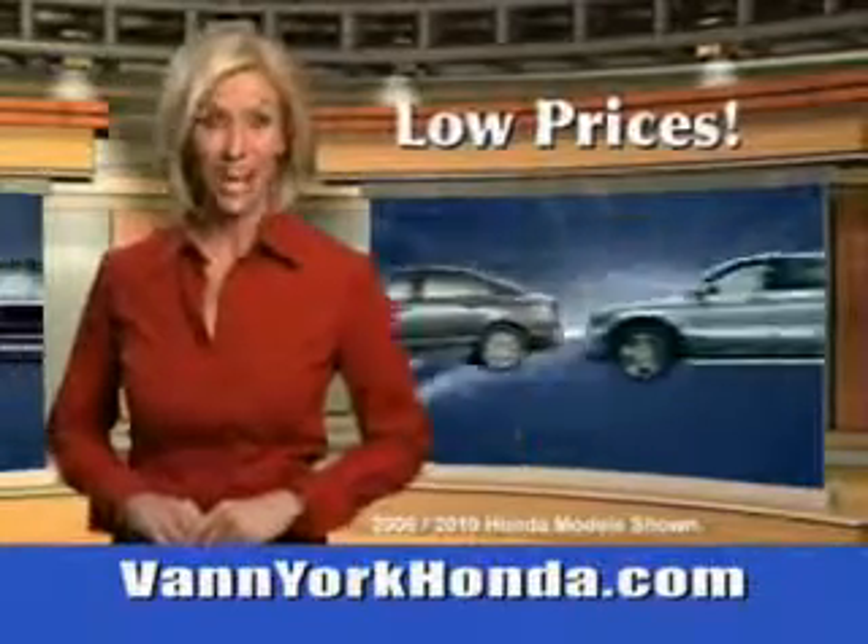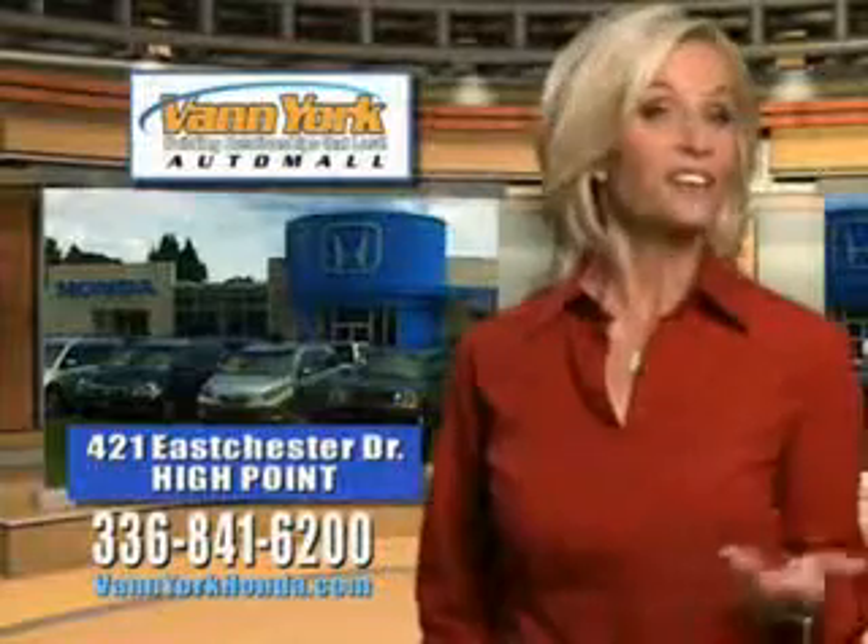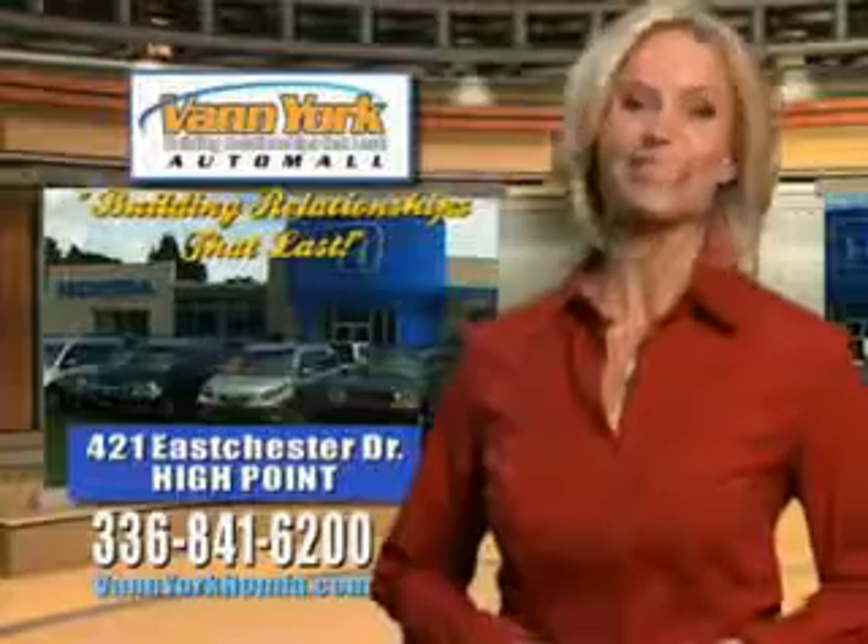Low prices on new and certified Hondas. Great selection, great service and more for your trade. Van York Honda — building relationships that last.